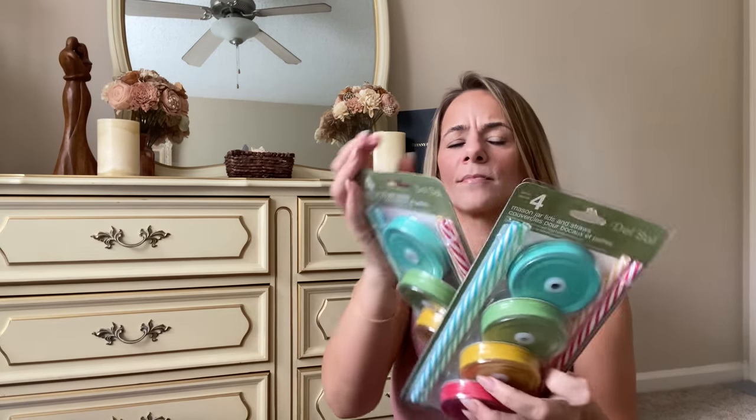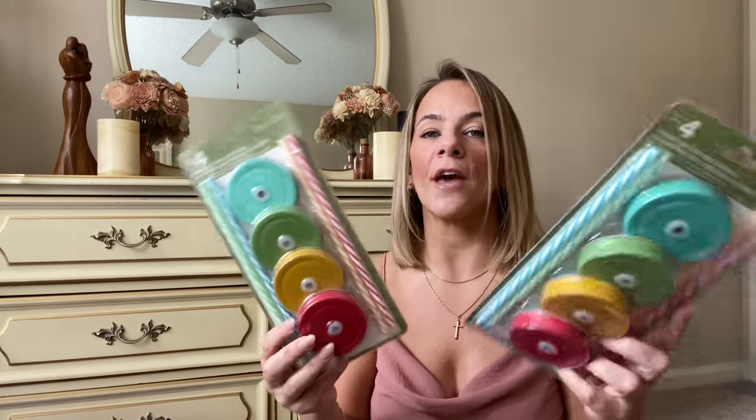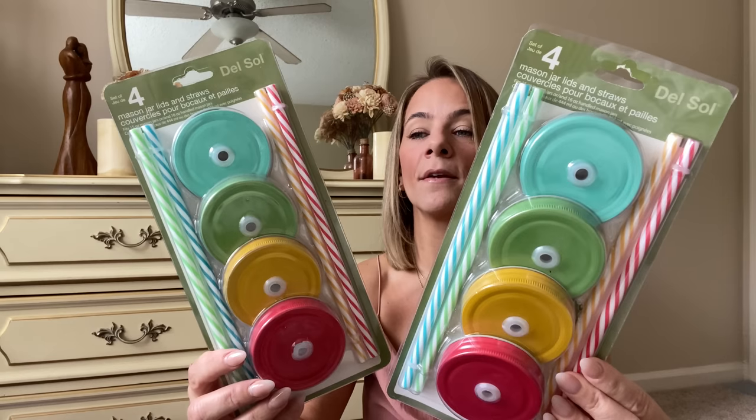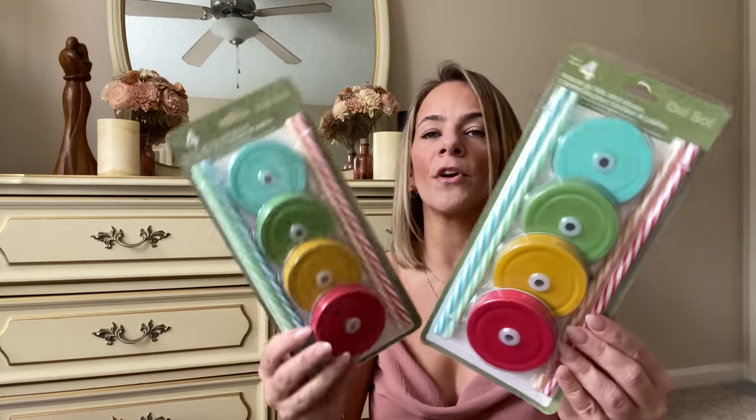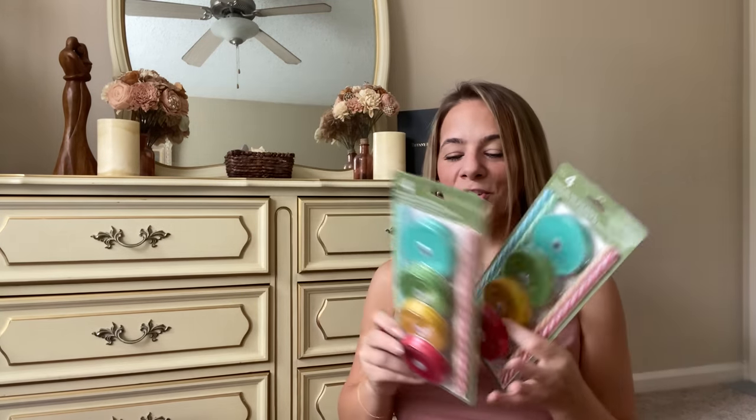Look what I found — mason jar tops and straws, four for a dollar twenty-five! You can buy one of the mason jar cups at Dollar Tree and gift it with a whole pack of these, or buy four of them for a party or get-together. Amazing for picnics and summer and fall — they're different colors, you can write their name on it. We're a family of four so it works perfectly, and I got an extra for a gift!